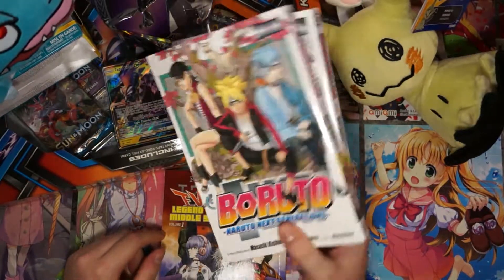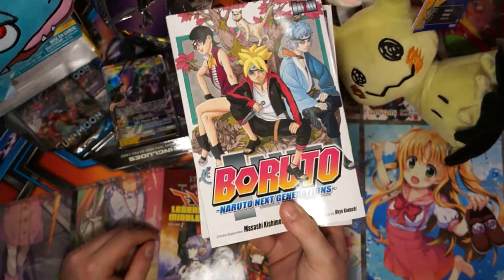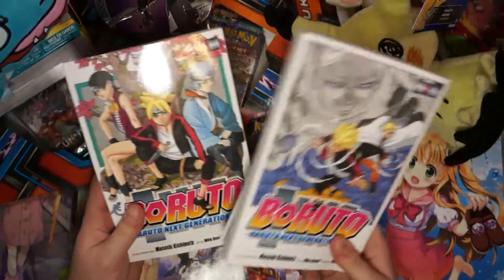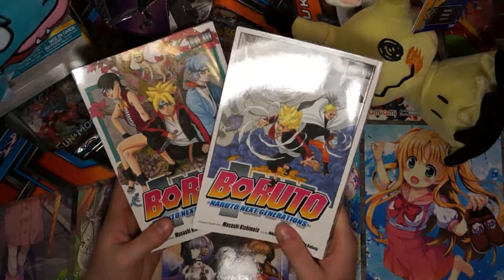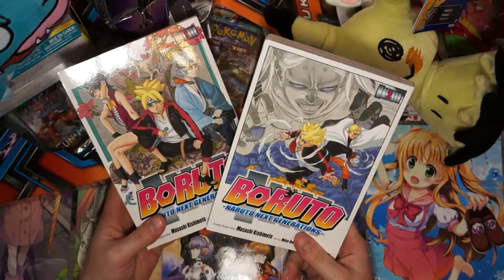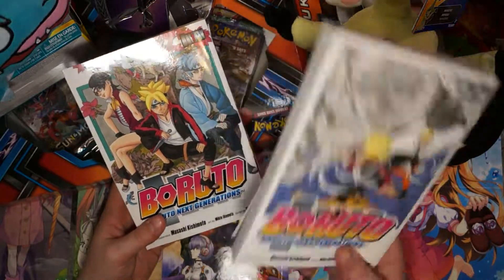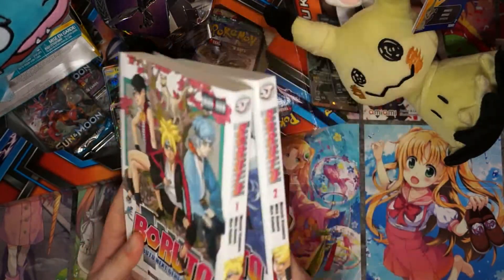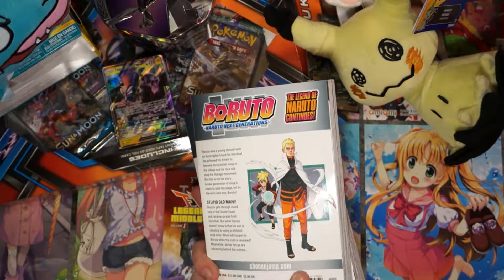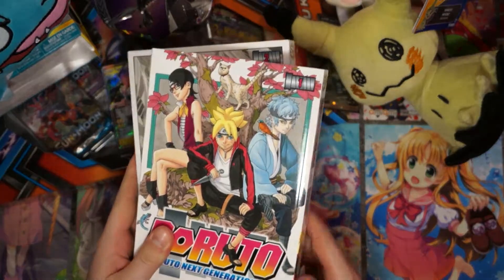Naruto has ended quite some time ago, and now there is an anime and manga of Boruto, which is basically the children of all the characters we know and love from the original Naruto series. I loved the first episode of Boruto, so I said let's buy the manga. I got volumes one and two. They seem to be completely different from the first episode of the anime, so I'm interested to see how it goes. I'll be starting this for my collection.